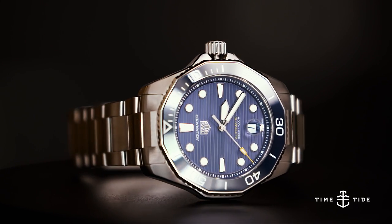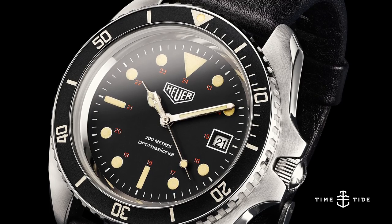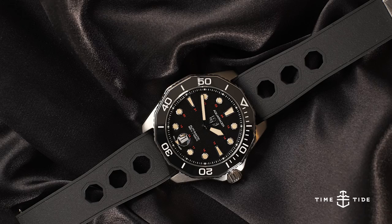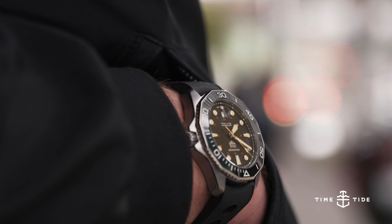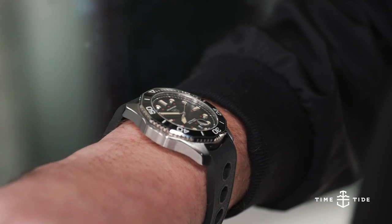This dive model that we see today actually has its roots in the model that this one reprises, which is the Reference 844 Heuer Dive Watch from 1978. This watch caused a stir because it is so handsome and fetching with its red details on the dial, with what is now a very creamy loom, and also just this classic dive watch look with a motorsport-style bracelet that we don't associate with Heuer.